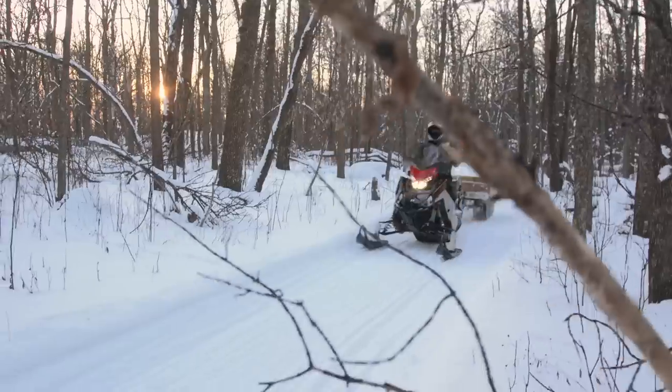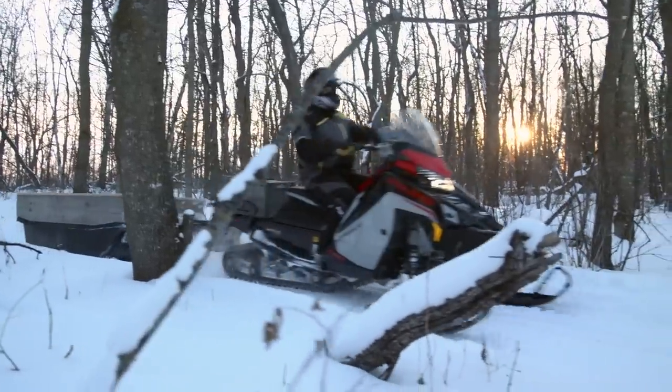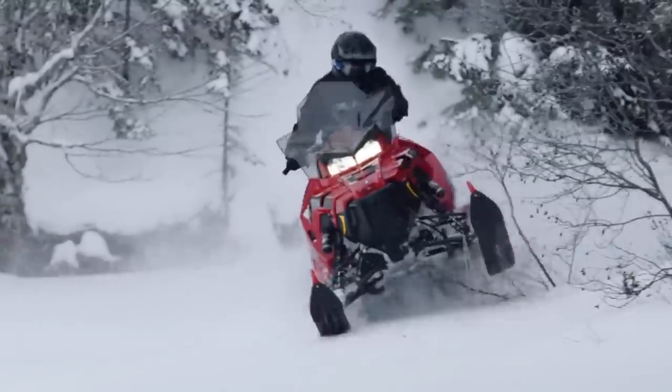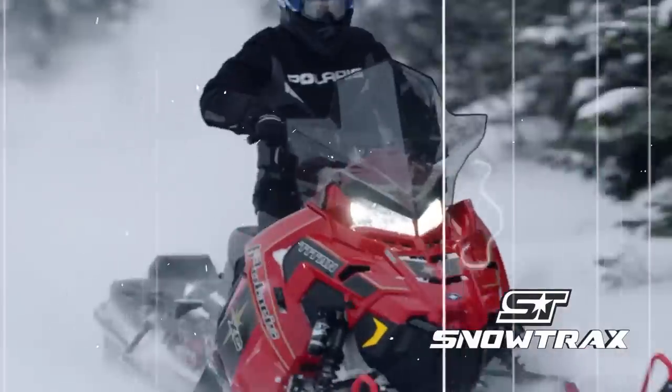The Voyager is another model that's been moved to the Matrix platform, available in only one configuration with a 146-inch IGX skid frame and 650 Patriot power under the hood. For 2022, Titan models have all remained the same as in 2021, and this is the only model in the lineup that still includes the old 800 Liberty engine.